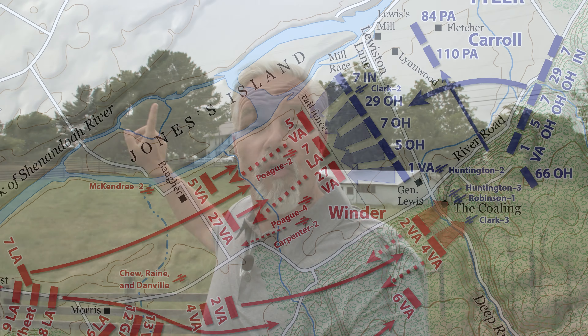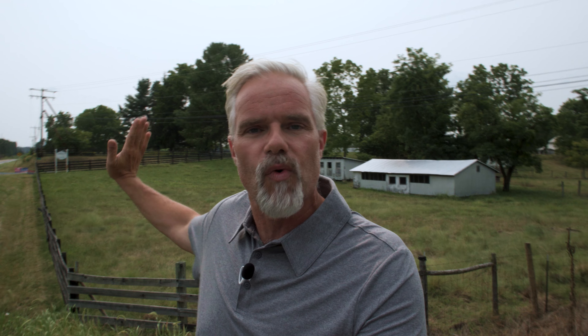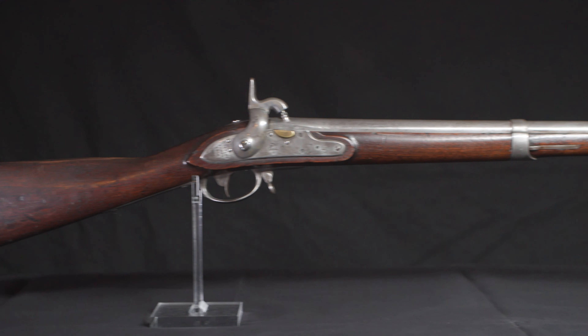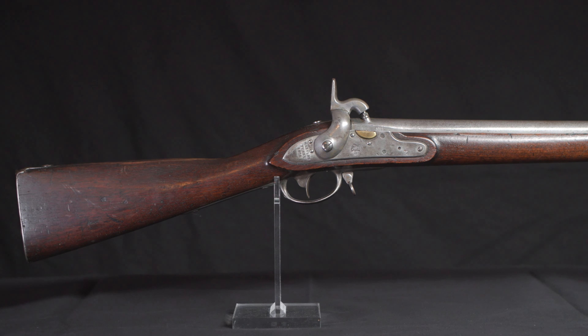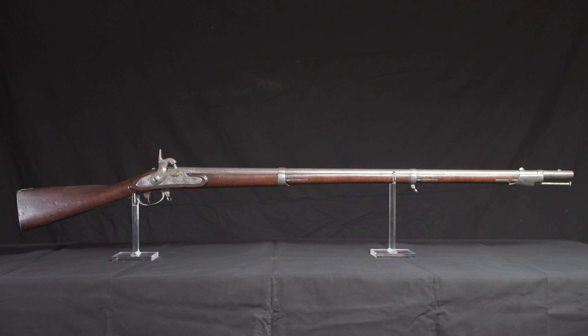If we turn this direction, we look towards the direction of the Confederate advance and you're facing the way the 5th and 7th Ohio were facing. Lieutenant Colonel Creighton of the 7th had his regiment pointed this direction along the Union line. His men are armed with the antiquated 1816 muskets — a relatively short-range 69 caliber smoothbore musket — and they're fighting in this direction.